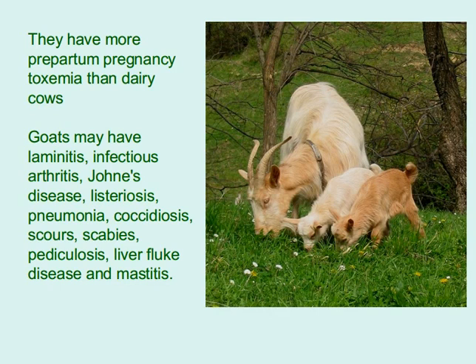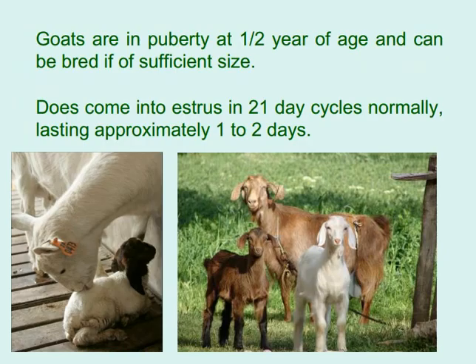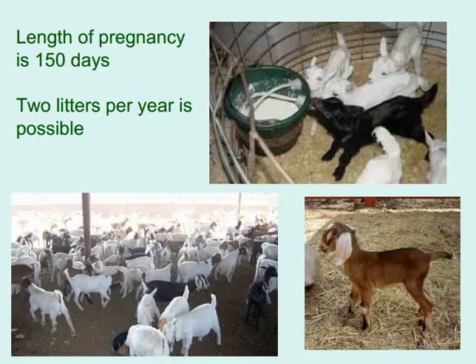Goats breed normally from August through February; twins are common and triplets are not rare. Goats reach puberty at one-half year of age and can be bred if of sufficient size. Does come into estrus in 21-day cycles, normally lasting approximately 1–2 days. Length of pregnancy is 150 days, and 2 litters per year is possible.